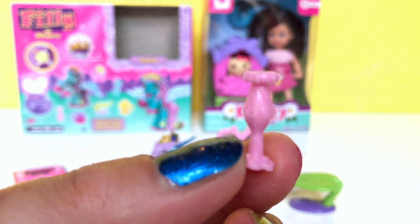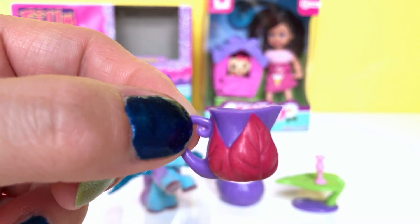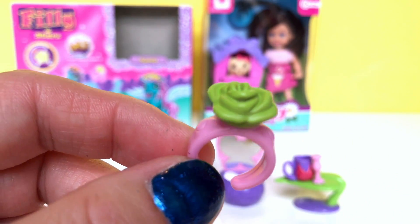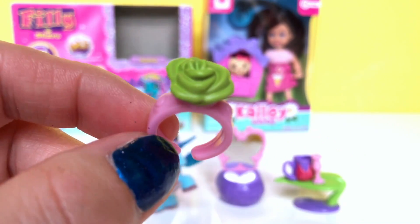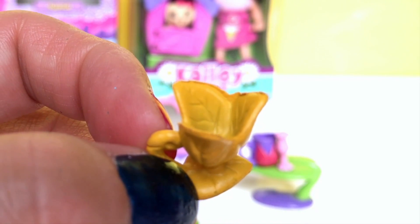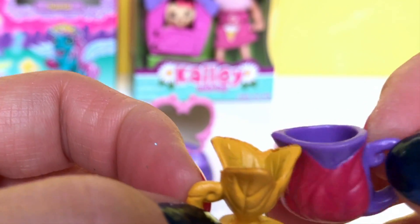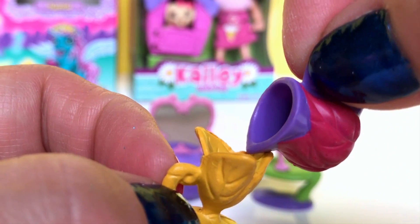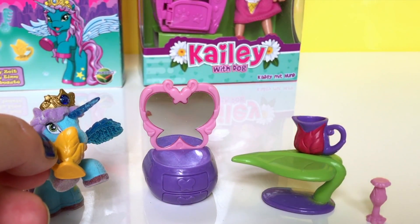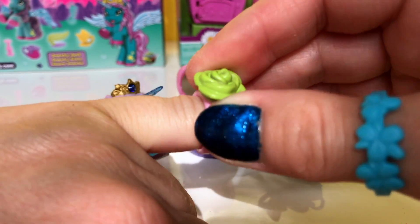And here is another little accessory — it's also pink, and this one she can have water inside. She has a ring which is pink and green, and also a cup to drink the water from. So we can pour some water in here and she can drink the water. And this beautiful ring will fit my finger.